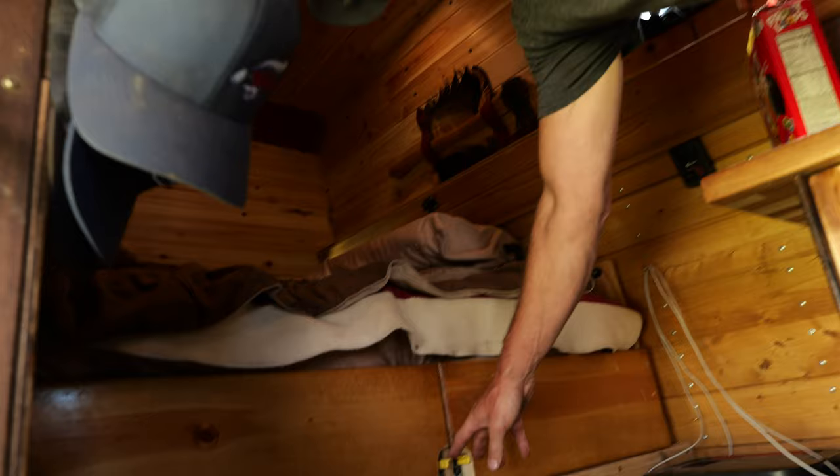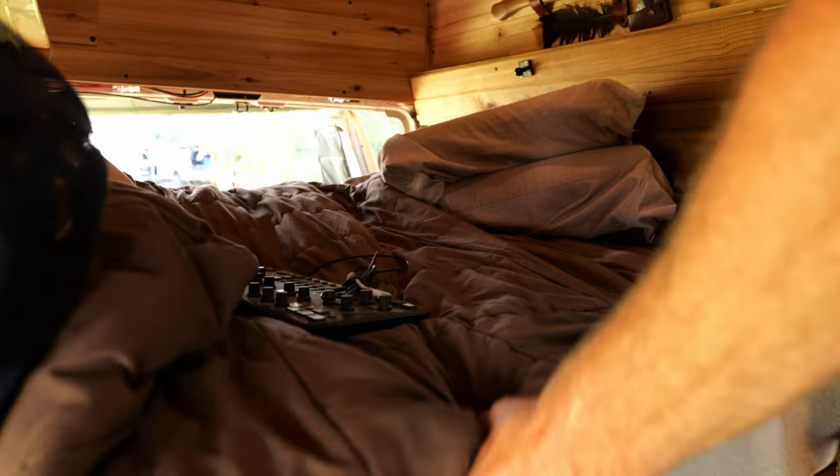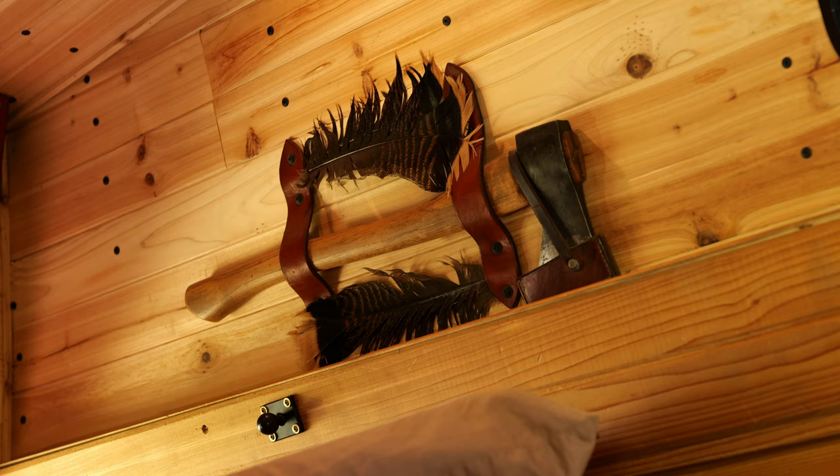The bed has two drawers on 600-pound drawer slides that pull out, and then the whole bed slides forward to make a full sleeping space that's 55 by 75 inches. There's also a classic wood-splitting maul up there, but the one on display inside is just decoration.